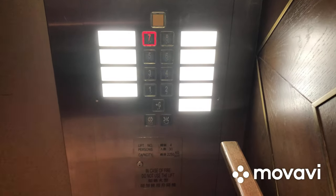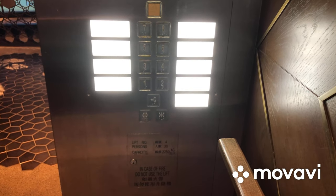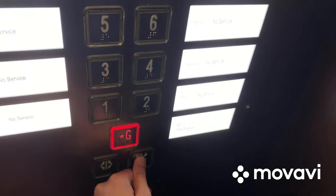Here we are at seven, and these are the Shanghai Steps KA-117 Watson. Now let's go back down to G and end the video there.